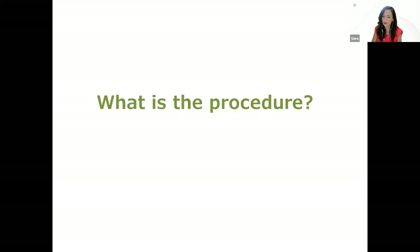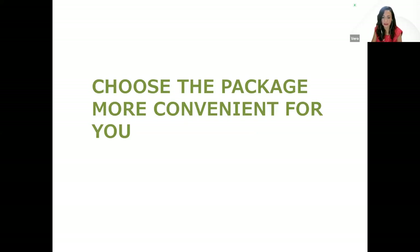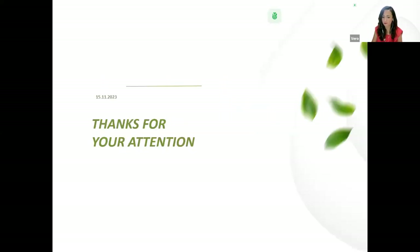That concludes the presentation. Thanks for your attention. God bless you.